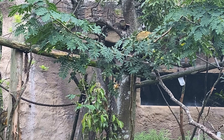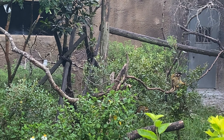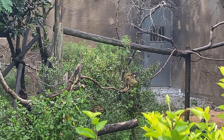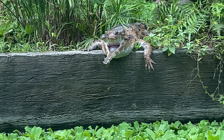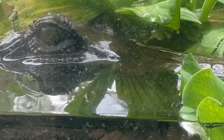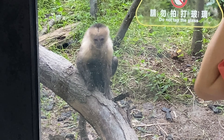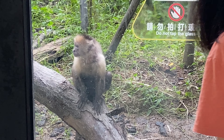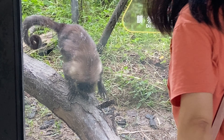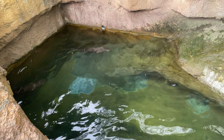There are some monkeys over here in the trees — a different type, I don't know what they are, there's no sign on this exhibit, but they're very cool. Over in this section you can see the crocodile. And here's the white-faced capuchin — these fellas are having a great time.